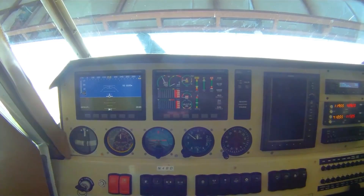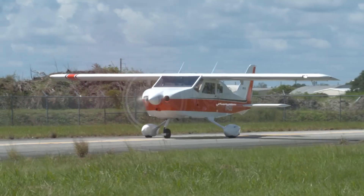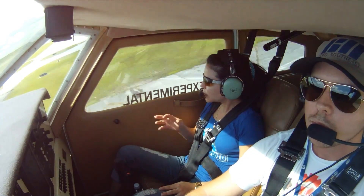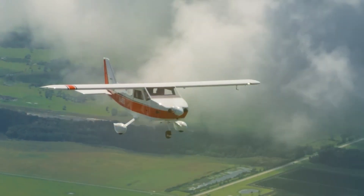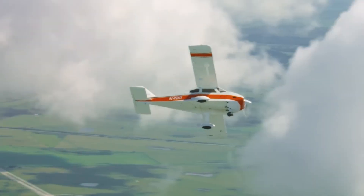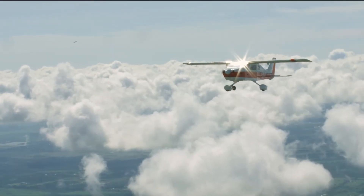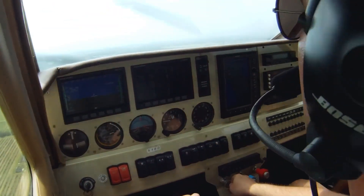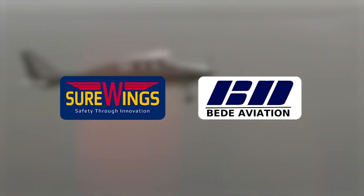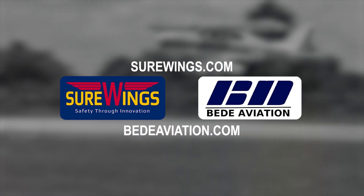MWFlyAmericas.com. The legendary BD-4C program is building an exciting future for those who want a rugged four-seat family flyer with a proven history. The SureWings program produces a complete kit and builder assist program that gives you everything you need to be flying a BD-4C in record time. For conventional kit builders, BD Aviation has parts, partial kits, and full kits for the 190-mile-per-hour BD-4C that has logged thousands of hours. Visit SureWings.com and BDAviation.com for more detail.